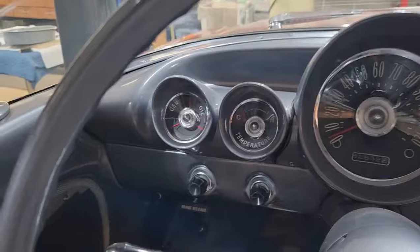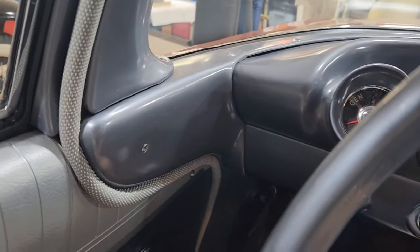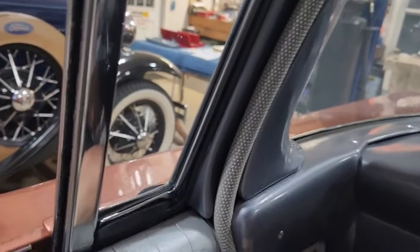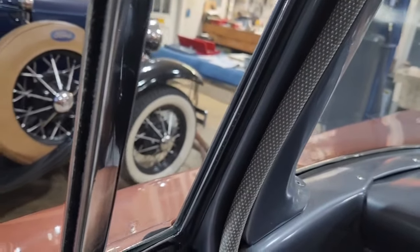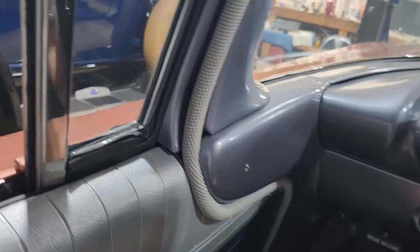I'll put it in reverse like that and engage the clutch a little bit. Boy, it does move, doesn't it? It seems to move.